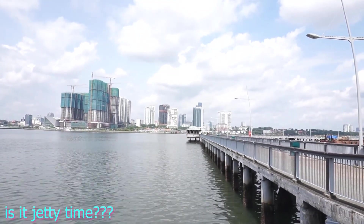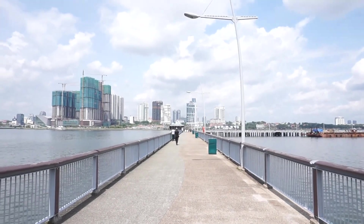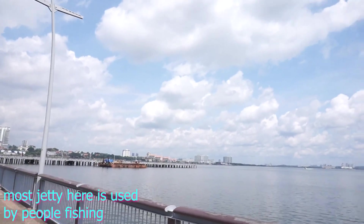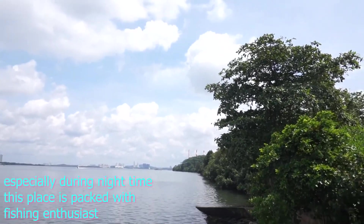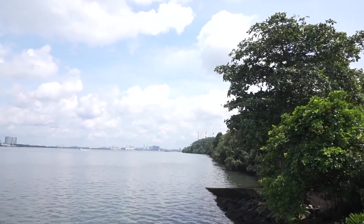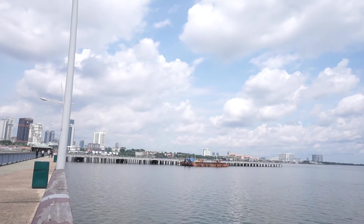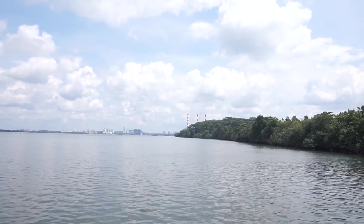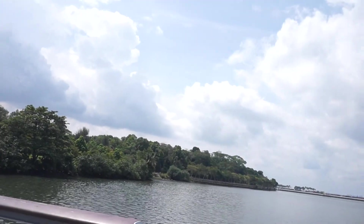So what you see before you is an L-shaped jetty. The jetty goes out in that direction and then turns right. On this jetty itself, there is a special feature — there is actually a restaurant on the jetty. On this side, you can actually see the northern part of Singapore, all the trees, all the mangrove — or maybe not mangrove anymore. It used to be mangrove swamps, but mainly trees now.